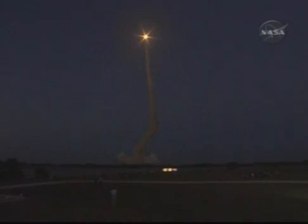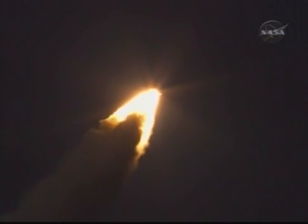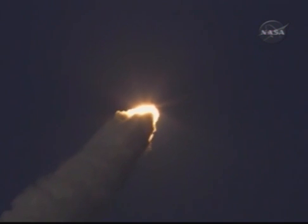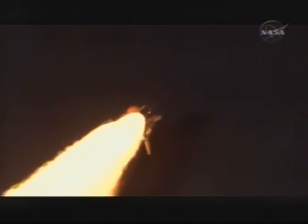Discovery's engines are throttling down as the orbiter passes through the area of maximum pressure on the vehicle. Discovery, go at throttle up. Three main engines on board are throttling back up.